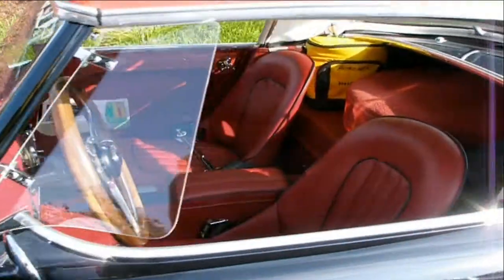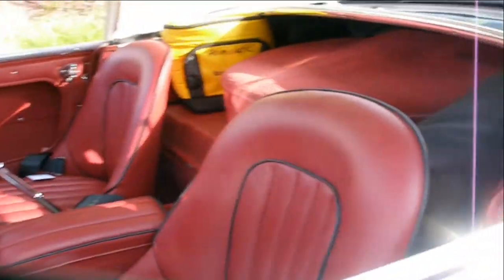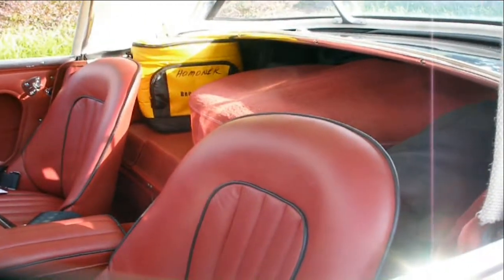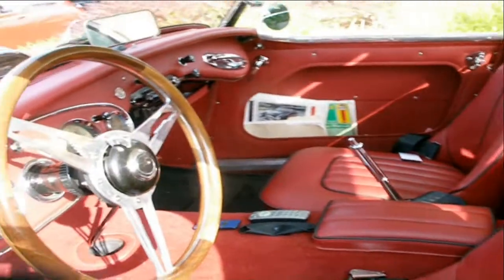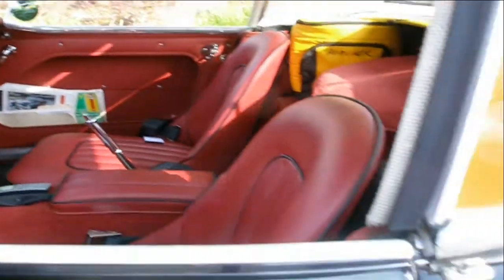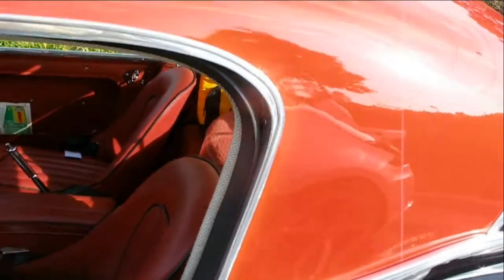This is a two-seat car with a rather large luggage area and trunk, and beautifully appointed leather. The instruments — this car is just absolutely fantastic. It's got the optional hard top.